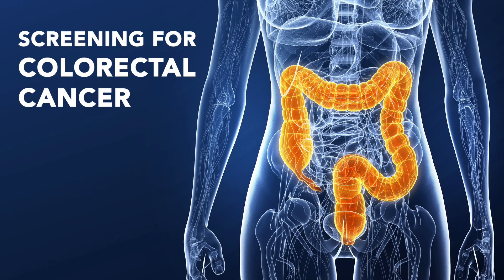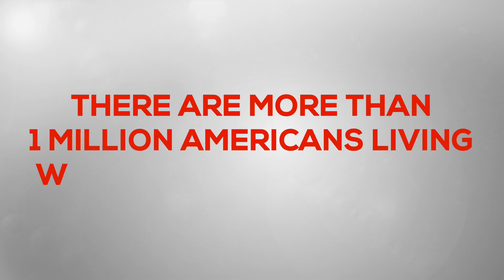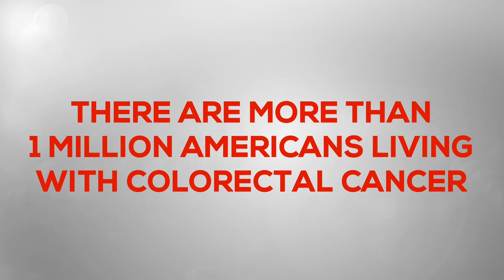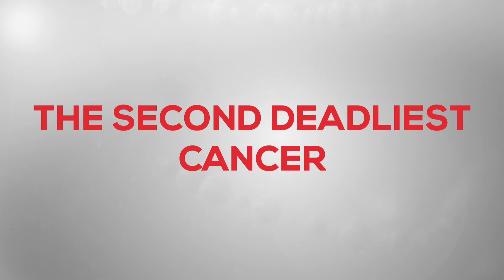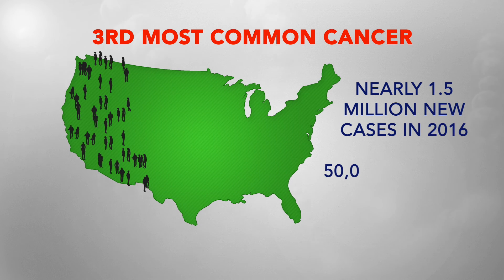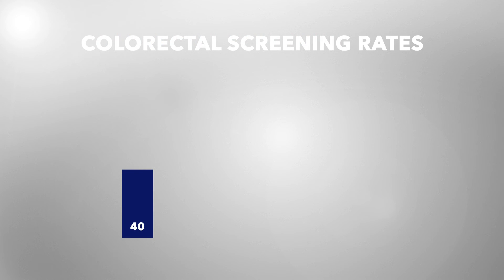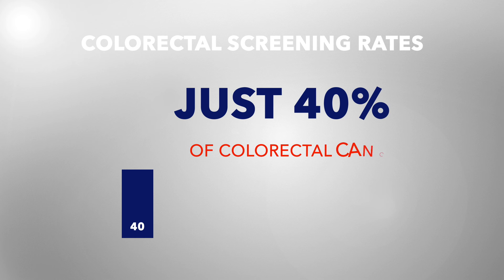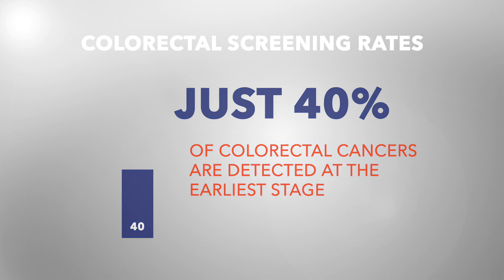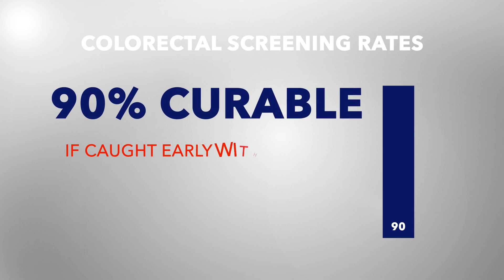Immunostics Incorporated: Screening for Colorectal Cancer. There are more than 1 million Americans living with colorectal cancer — it's the second deadliest cancer, the third most common cancer, with nearly 1.5 million new cases in 2016 and over 50,000 estimated deaths yearly. Just 40 percent of colorectal cancers are detected at the earliest stage, yet colorectal cancer is 90% curable if caught early.